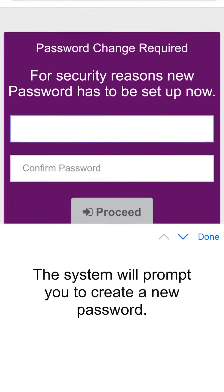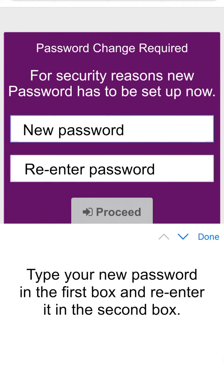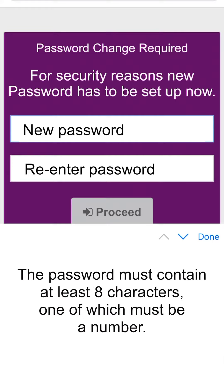The system will prompt you to create a new password. Type your new password in the first box and re-enter it in the second box. The password must contain at least eight characters, one of which must be a number. Then click the proceed button.